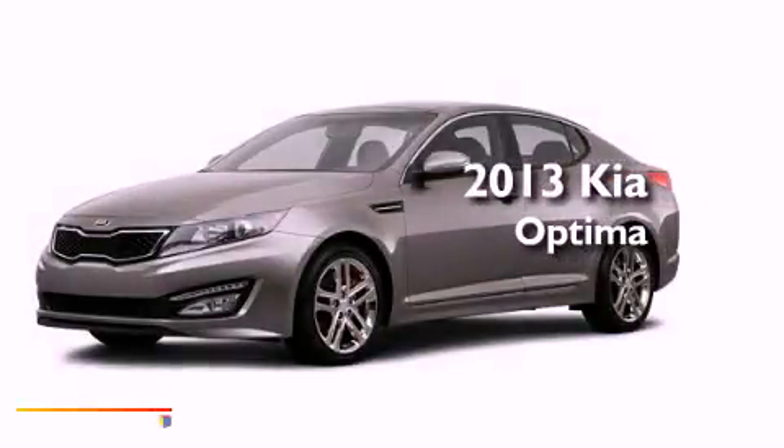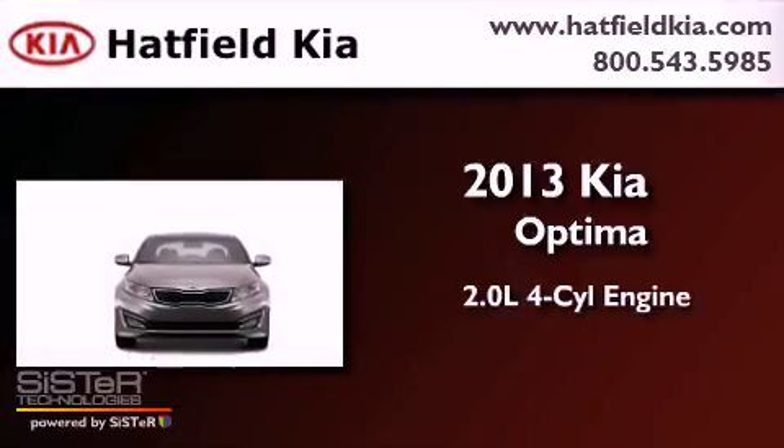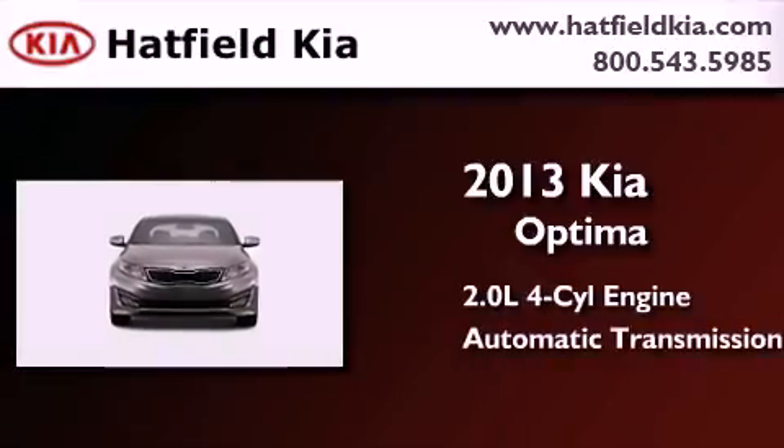This is a brand new 2013 Kia Optima. It has a 2.0-liter 4-cylinder engine and an automatic transmission.